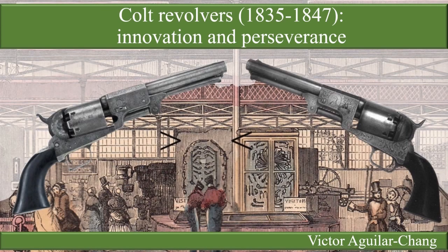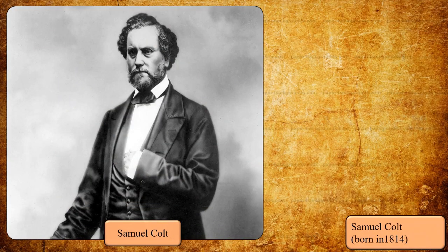Hello, this time let us explore the first and second Colt percussion revolvers. And of course, we have to start with the man himself, Samuel Colt.